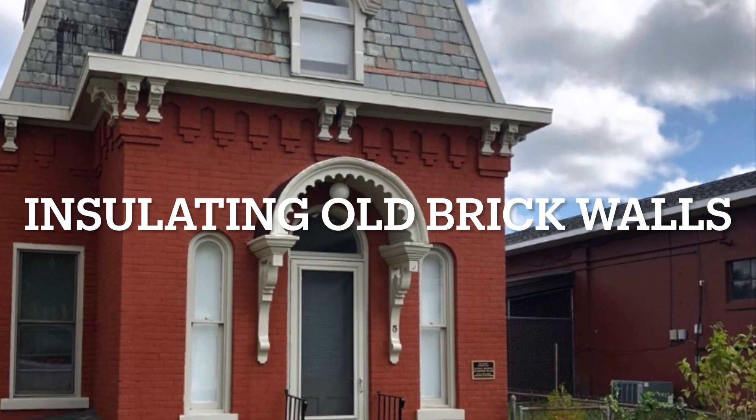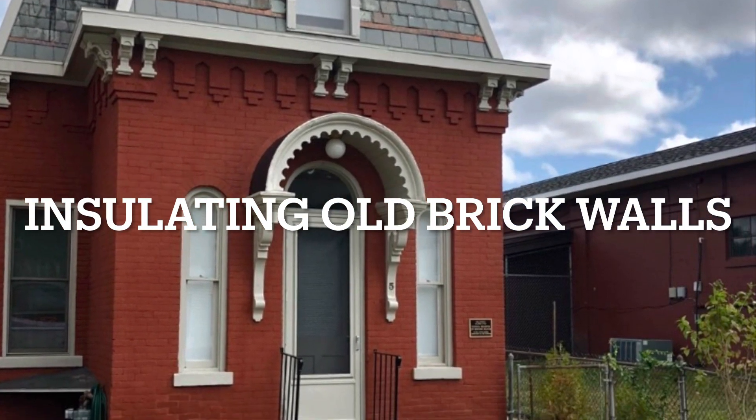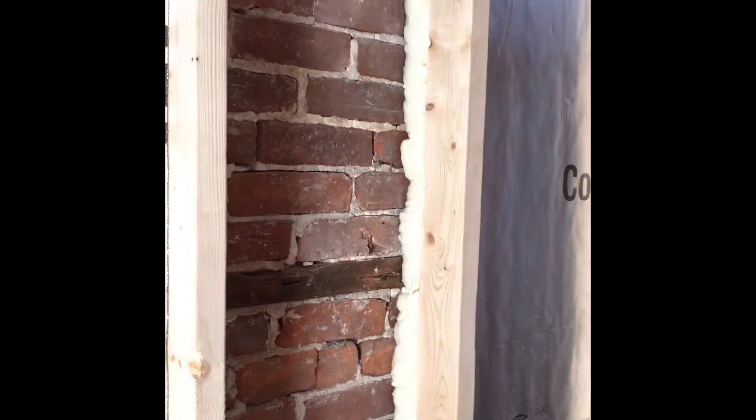This building is on the National Register of Historic Places. Hello, I'm Darren Tracy and I'm here at the Dr. Ferguson's restoration project in Glens Falls. It's April 26, 2018, and I wanted to show you how we are insulating the walls of this building — it's a brick wall.